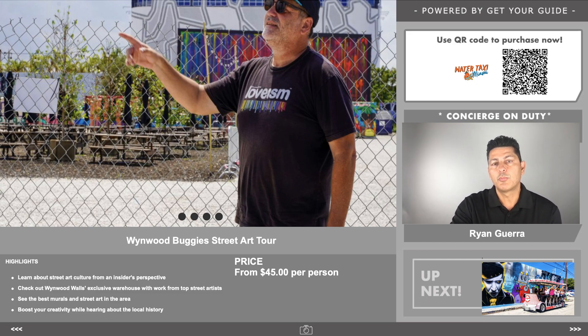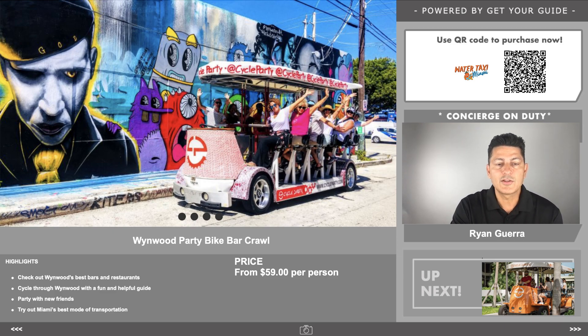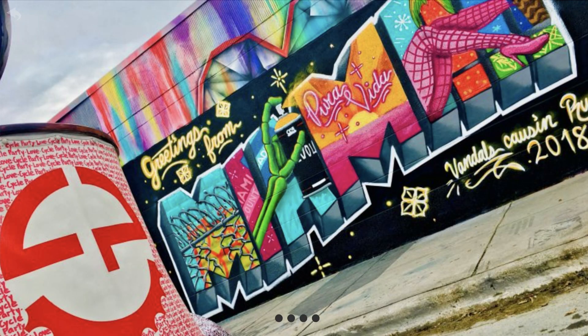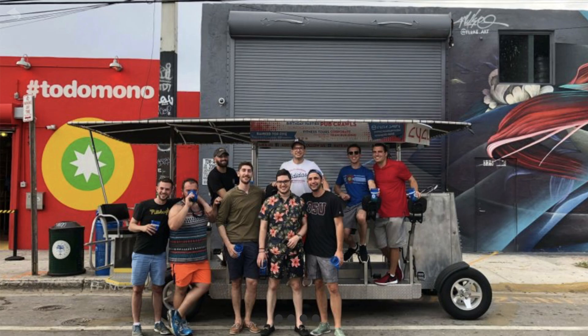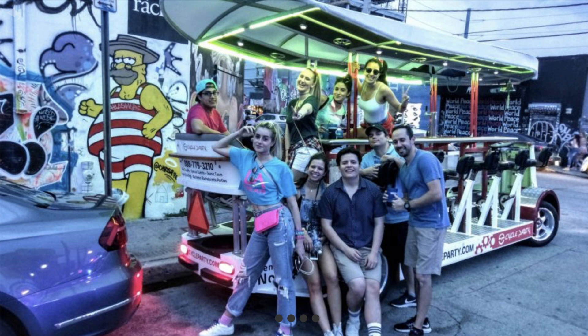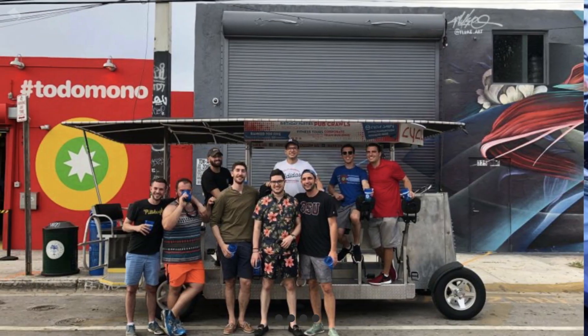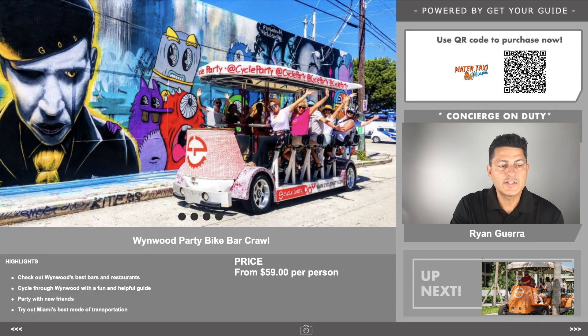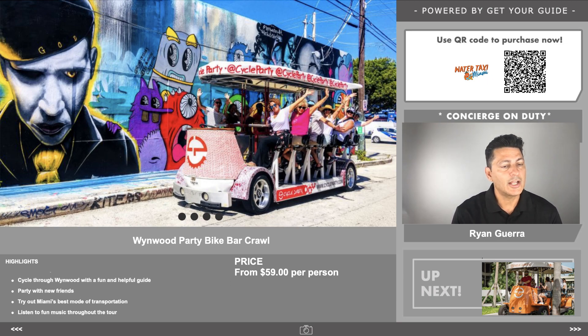That's $45 per person — we'll put a link in the description. Totally fun to do when you're not on the water taxi. Next, we want to talk about the Wynwood Party Bike Bar Crawl. They'll take you around different places — you'll actually have to pedal, enjoy some music and drinks while checking out the Wynwood art scene. It's a cool thing to do if you want to meet some people. That's $59 per person. Scan the QR code or check the video description for links.